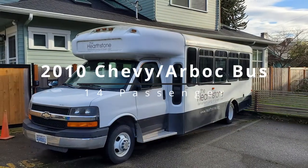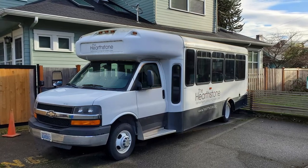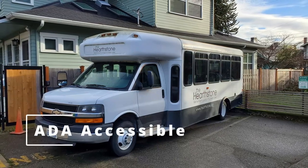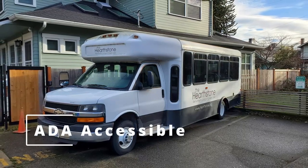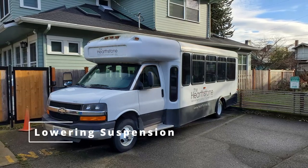This is our 14-passenger Chevy Arbok bus. We have had this bus for 13 years and it is used for large outings and shopping. It is ADA accessible with two wheelchair positions, a large ramp, and airbag suspension to lower down for easy entry.